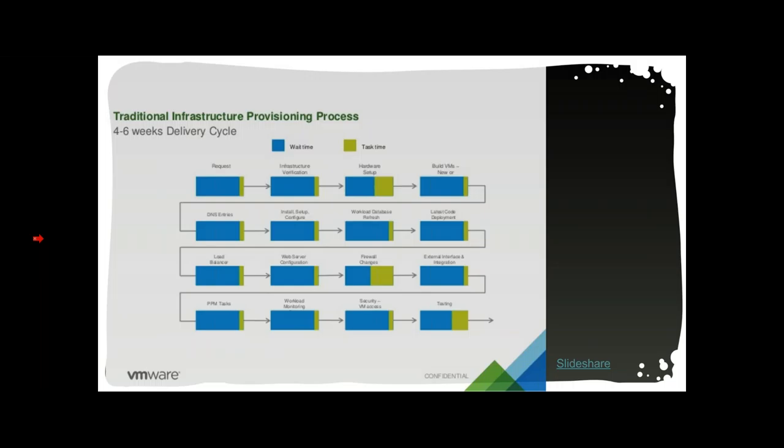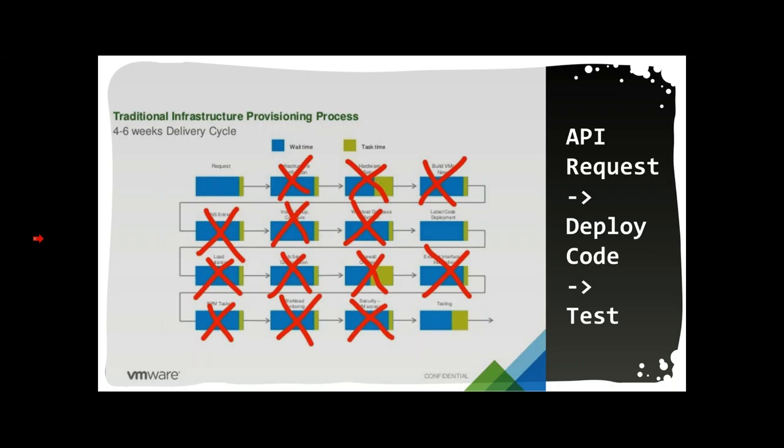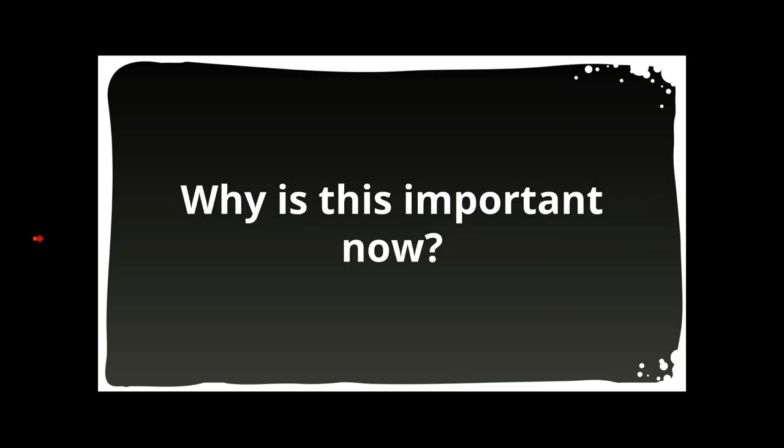To give you some perspective on how time-saving this can be, I borrowed a slide from VMware showing their four-to-six week process for getting hardware to run a new application: filing requests, ordering hardware, setting it up, building VMs, configuring them, adding DNS, and on and on. With a scheduler in place, this process only has two steps: make an API request to deploy your latest code, and then test your application. All the other pieces have been automated away in a standardized way.